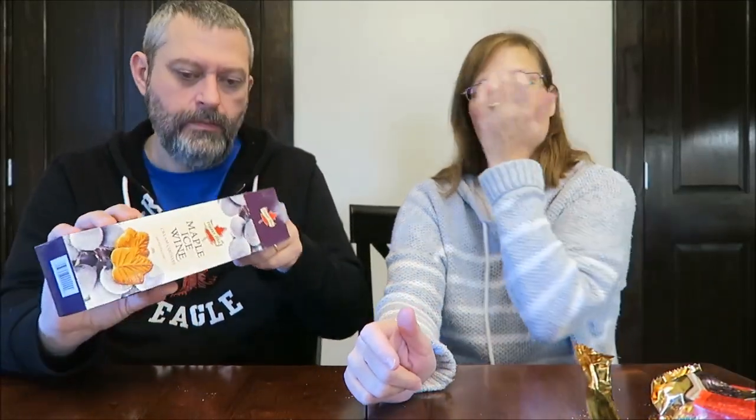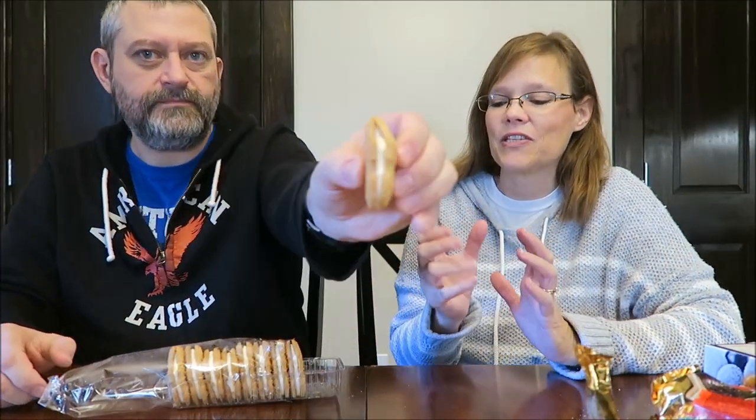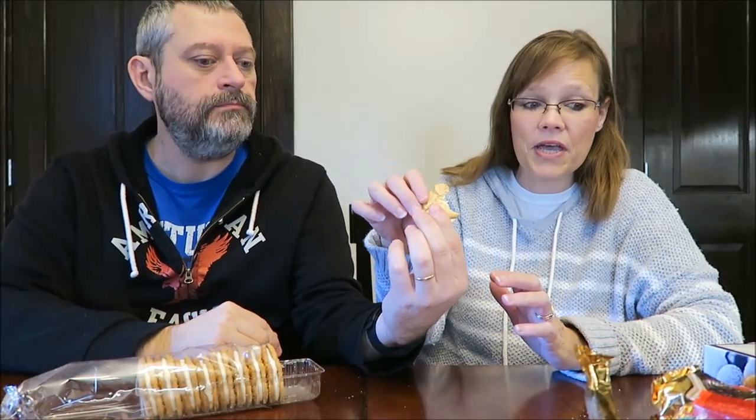They're crumbly, probably because they came from such a long way. And so these are like maple cookies — this will be interesting. I was going to say my Canadian friends have sent me maple cookies. Well, these are processed in Canada — these are Canadian cookies. Oh my gosh, they smell good. You would not believe the smell — it needs smell-o-vision. That was amazing how strong it is. And they're huge — these are the biggest cookies like this that we've received.